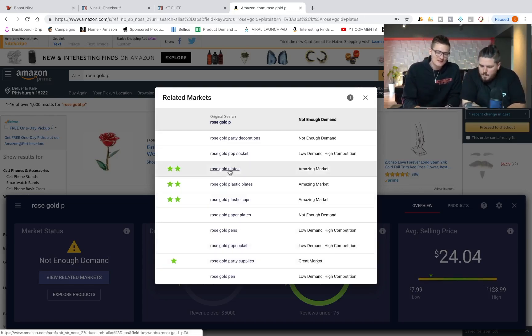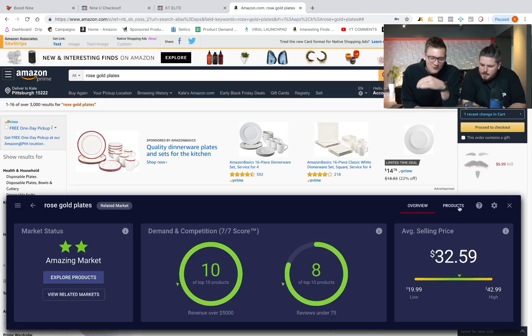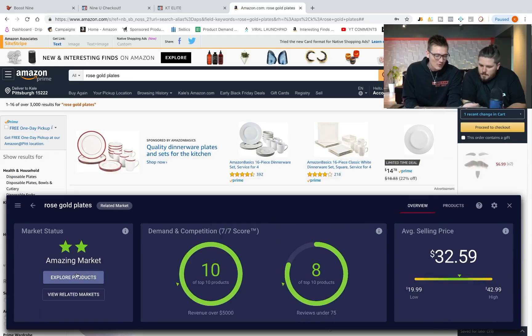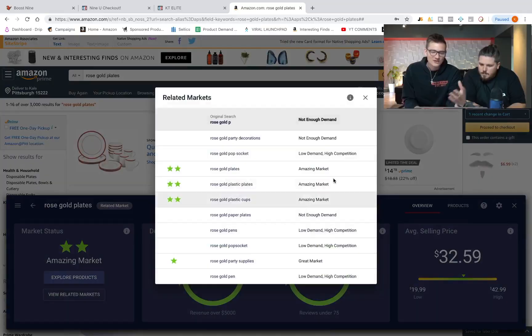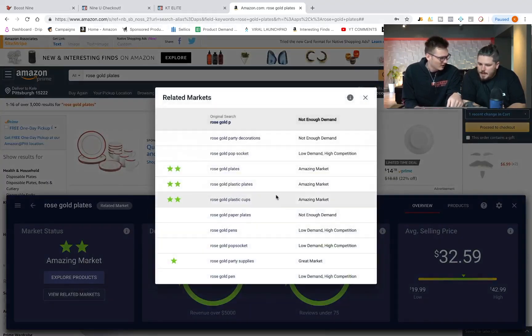If I click on this, it takes me to a market called 'rose gold plates' — and as you can see, it is an amazing market. To understand the seven-and-seven score: normally you'd have to manually count products one through ten for revenue and then again for reviews for every single market. This summarizes it. And with 'view related markets,' it's like 10 times the data — or even a hundred times the data.